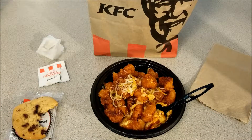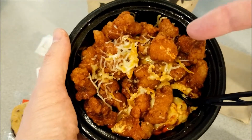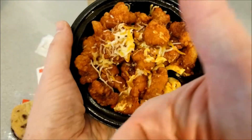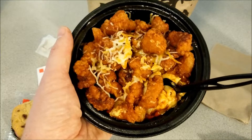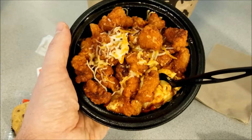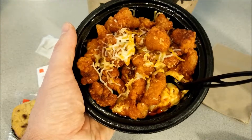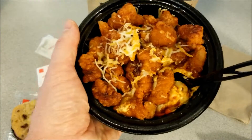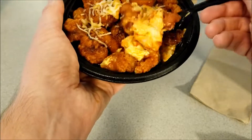In conclusion, I give this mac and cheese bowl from Kentucky Fried Chicken — the spicy version with the Nashville hot sauce — a thumbs up. If you like this video, please like and subscribe for more food videos. I'll also have more RC videos coming up soon. Please share the video and comment down below with your thoughts on the spicy mac and cheese bowl from Kentucky Fried Chicken. Let me just take another quick bite — I can't get enough of this, this is awesome.